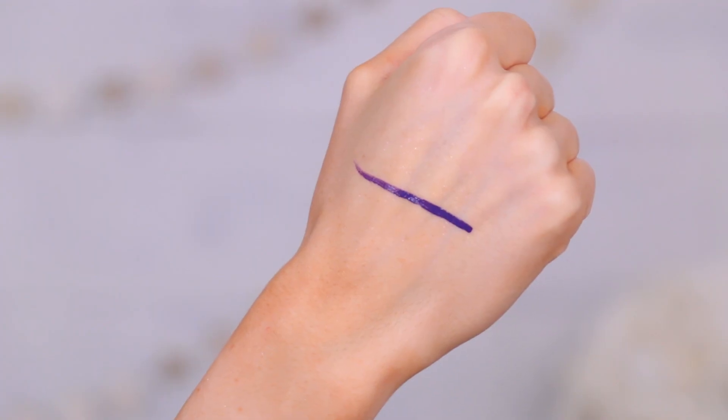Now for an eyeliner I've been really enjoying — this is the NYX Strictly Vinyl Eyeliner in the shade 'Extra.' It's really pretty because it's purple but still dark with more of a dusty vibe, and they call it vinyl because it's supposed to be shiny, though I find it walks the line between shiny and matte really nicely. This is great if you want to experiment with color without going full-on neon — still dark enough for a wing liner but with a purple pop.